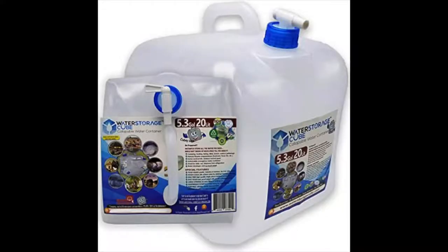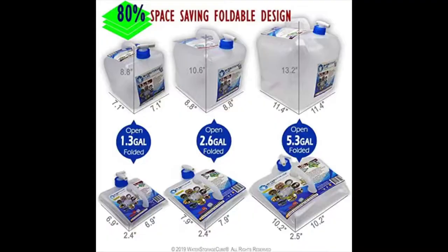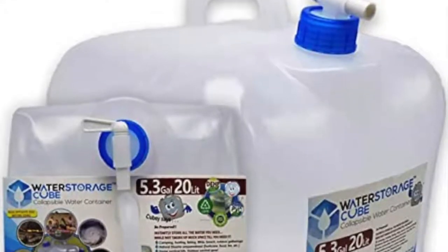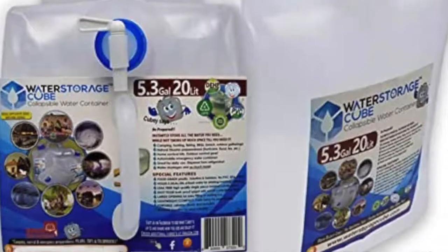This next one is also water storage. It is a water storage cube — BPA-free, collapsible water container. This also has a spigot. There are three different sizes. The one that's 30% off is the 5.3-gallon, but they also have a 1.3 and a 2.6. Those did not have a percentage off at the time of this video — they may now — but the 5.3 had 30% off, and pictured here is the 5.3 gallon.